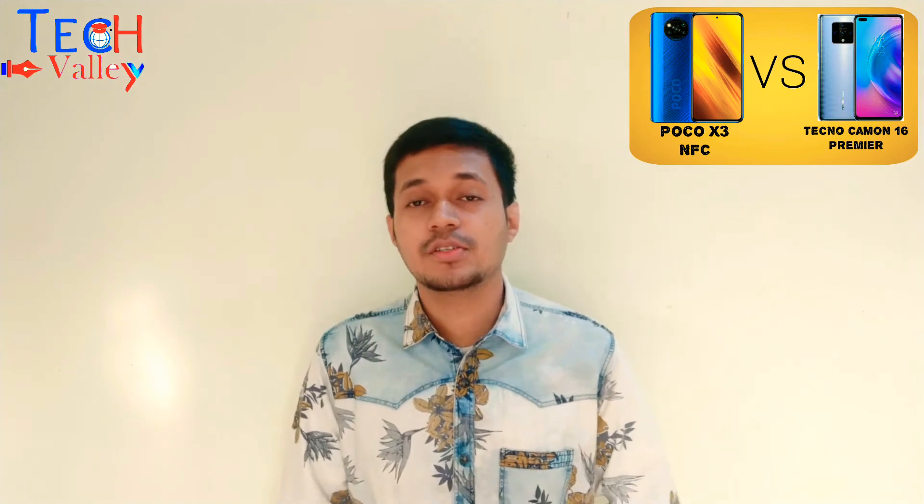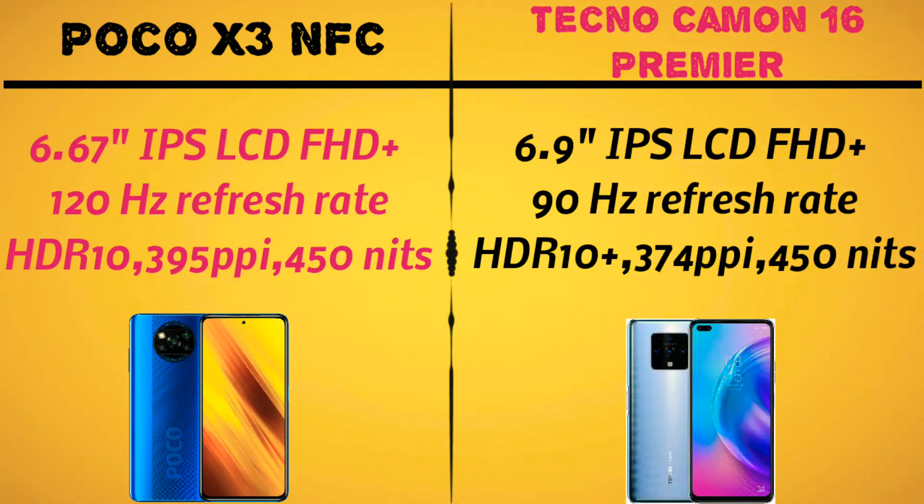The Poco X3 NFC has a 6.67-inch IPS LCD panel with Full HD+ resolution. It has HDR support and the real battery is 3050 mAh. The brightness is 450 nits and it has HDR10 support. Overall, the chin bezel is present but the display taste is very good.